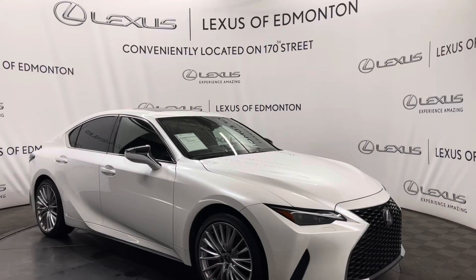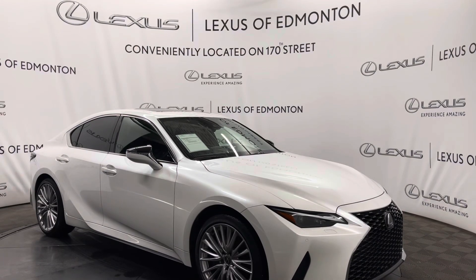Your trunk is manual closing, so come on down to Lexus of Edmonton where we will find the vehicle best suited for you.